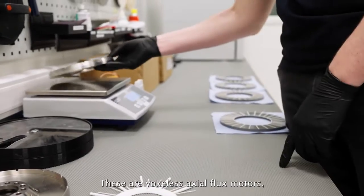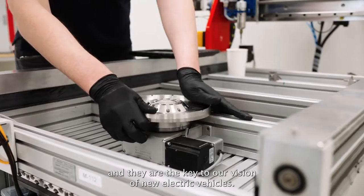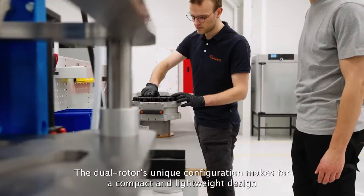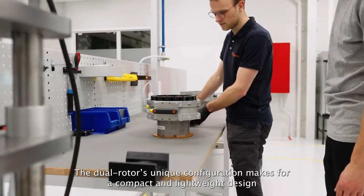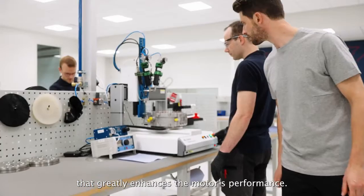These are Yokeless Axial Flux motors, and they are the key to our vision of new electric vehicles. The dual rotor's unique configuration makes for a compact and lightweight design that greatly enhances the motors' performance.